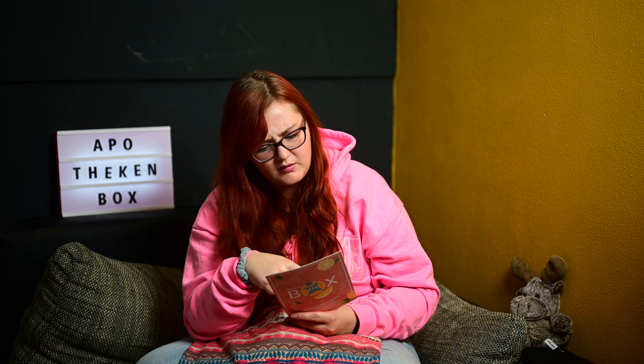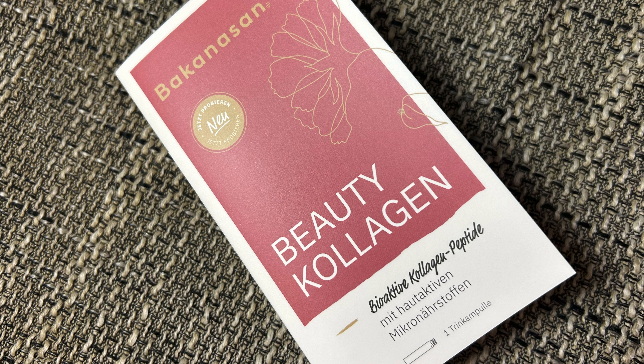Dann haben wir eine Trinkampulle – das wird wahrscheinlich bei den Proben sein. Beauty Kollagen Beauty Drink. Für ein strahlendes Aussehen mit speziell entwickelten Kollagenpeptiden, deren Wirkung auf das Hautbild in zwei placebo-kontrollierten Studien nachgewiesen wurde: minus 50% weniger Faltentiefe, plus 14% mehr Hautfeuchtigkeit, plus 18% mehr Elastizität. Köstlicher Erdbeergeschmack mit feiner Honignote, frei von zugesetztem Zucker. Werde ich wahrscheinlich meinem Mann geben, der mag Honig – meins ist es leider nicht.